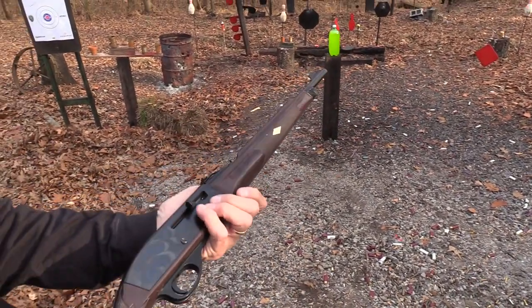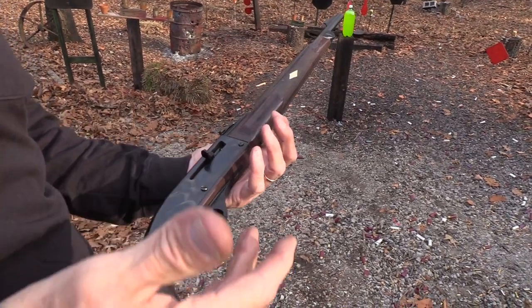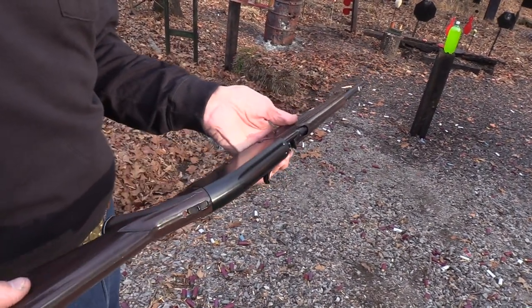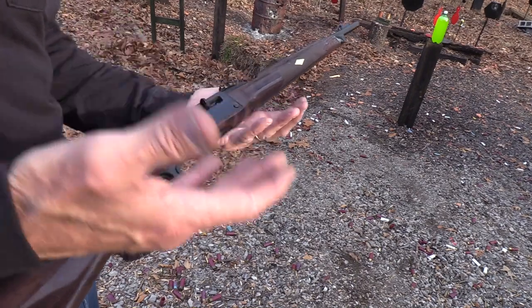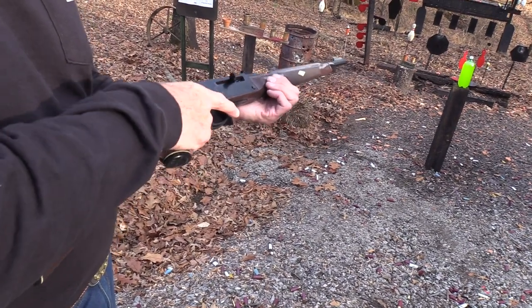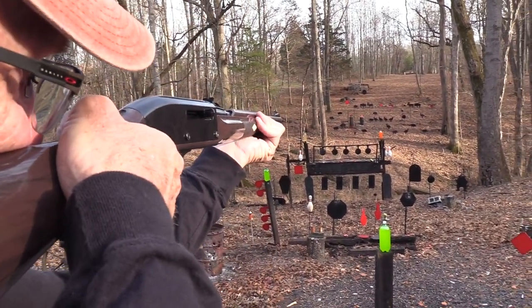The Nylon 66 - if you're not familiar with it - has been around from '59 to about '89. They made them in different colors and configurations, some with scope mounts. Different names too, like Mohawk Brown and Seneca Green. You'll see them at gun shows mainly.